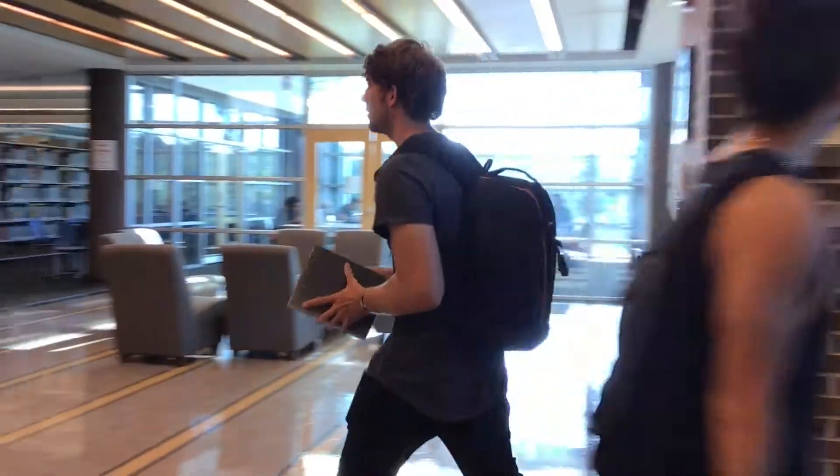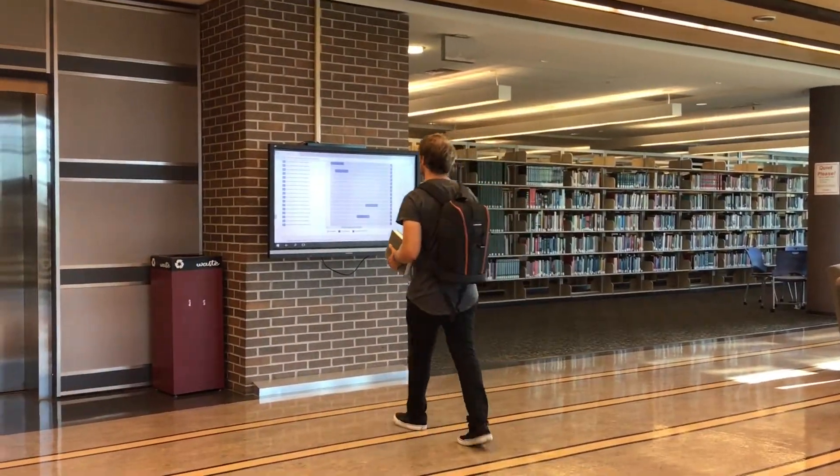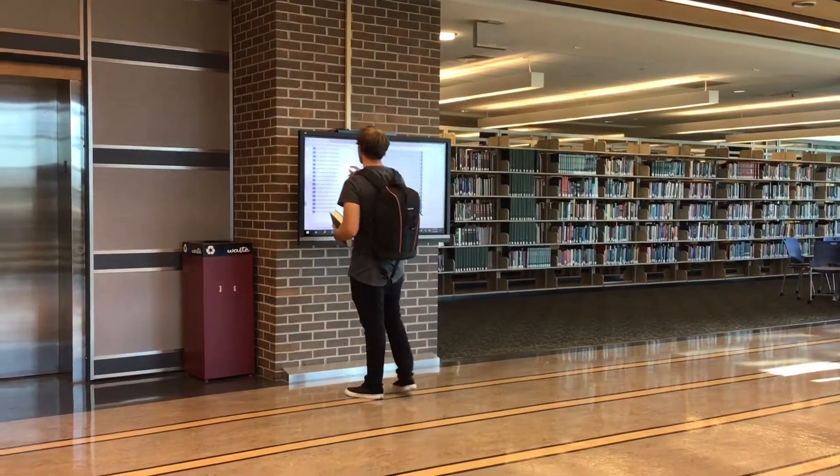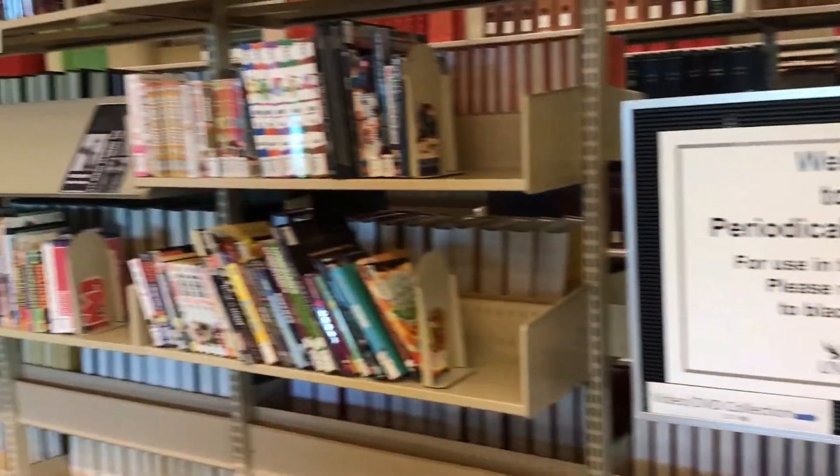All you got to do is walk up to this screen, pick a day — any day — and then you go on that day, and now you got a study room. Remember, black shelves to return books.